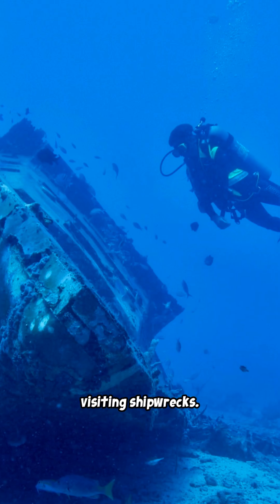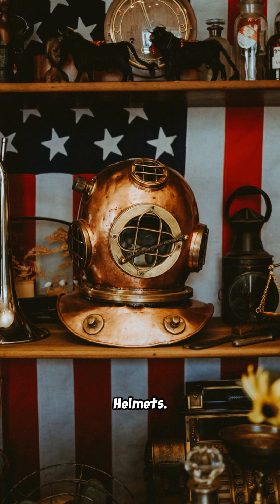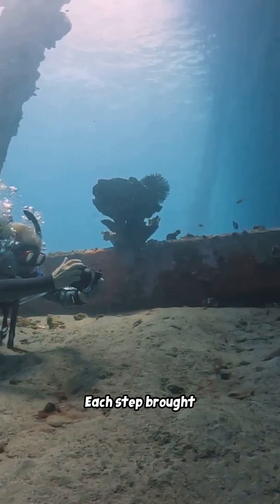Scuba divers visiting shipwrecks. Reeds, bells, helmets, regulators — each step brought us closer to the sea.